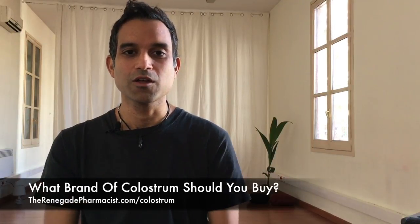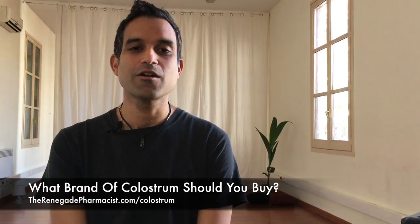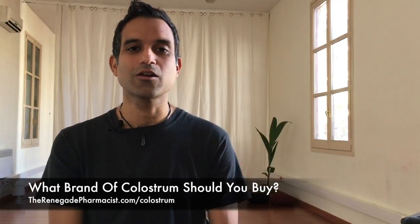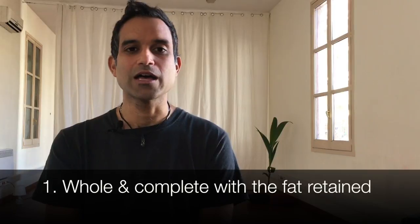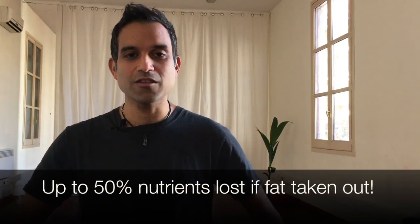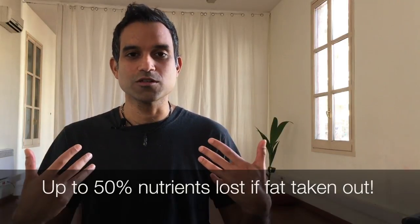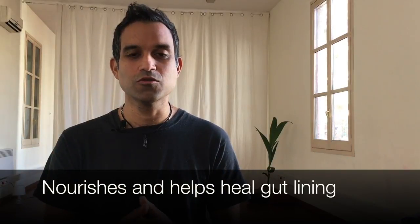There are three points, and the first — very important — is that it should be whole and complete colostrum. This means the fat is intact and nothing has been changed or modified in the colostrum, so it's as natural as possible. The reason is that a lot of the nutrients are found in the fat. That healthy fat in colostrum helps you absorb nutrients in your digestive system, and it's very nourishing and healing for the gut.